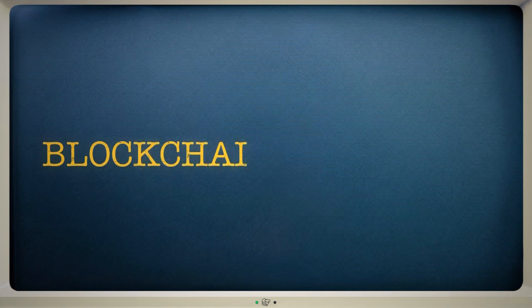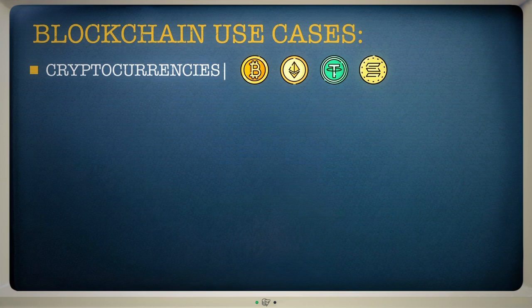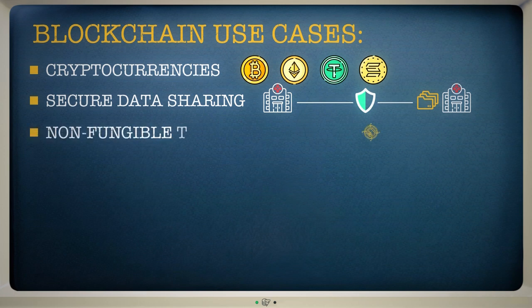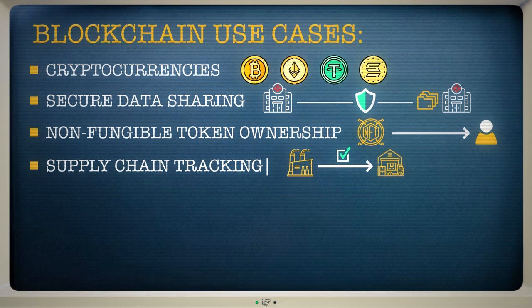Blockchains have countless other uses aside from cryptocurrencies. For example, they can help ensure that sensitive data, such as medical records, can be shared securely. These tamper-proof databases are also useful for recording other forms of information, such as who owns a non-fungible token. Blockchains can also shake up supply chains, keeping track of how items are produced every step of the way — this can be vastly more efficient and safer than old-fashioned methods.